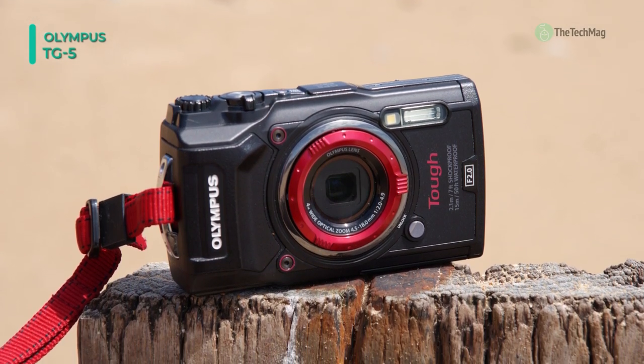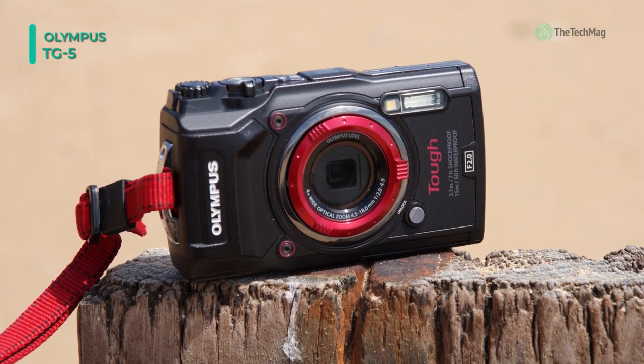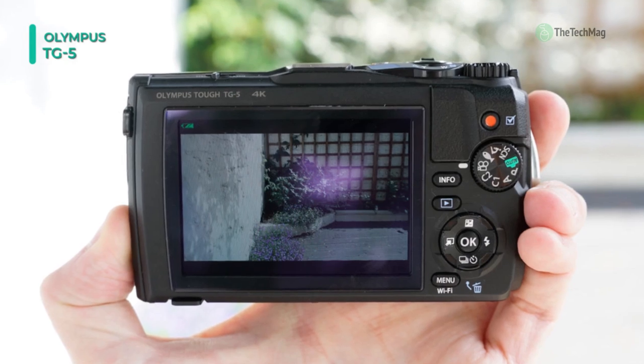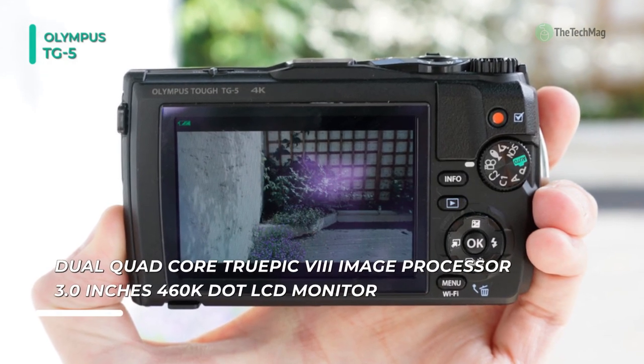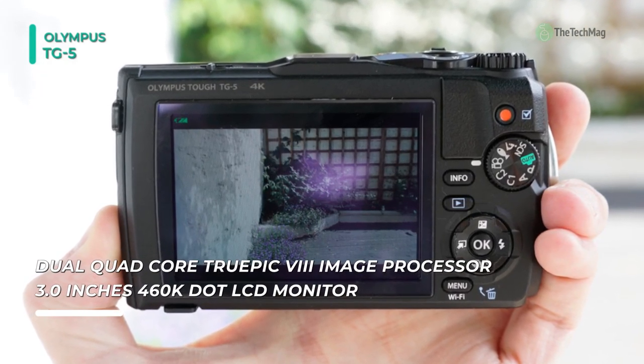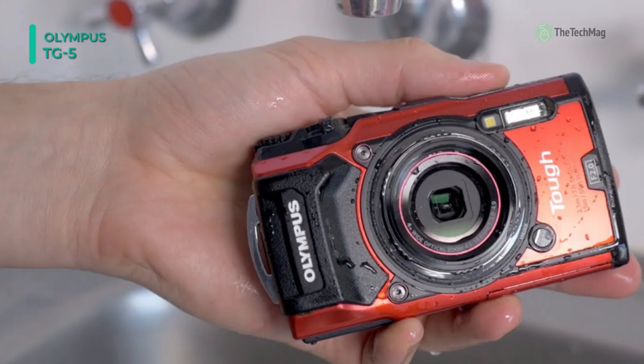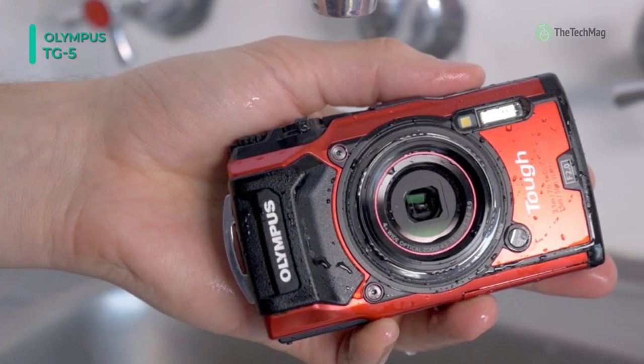Complementing the imaging abilities is a handy 4x optical zoom lens which covers a 25 to 100mm equivalent range and has an f/2 maximum aperture to benefit operating in low-light conditions. Additionally, the variable macro system also sets this lens up for close-up shooting with subjects just one centimeter away for real macro photography.